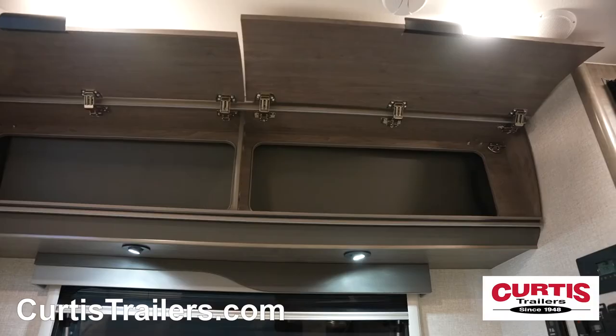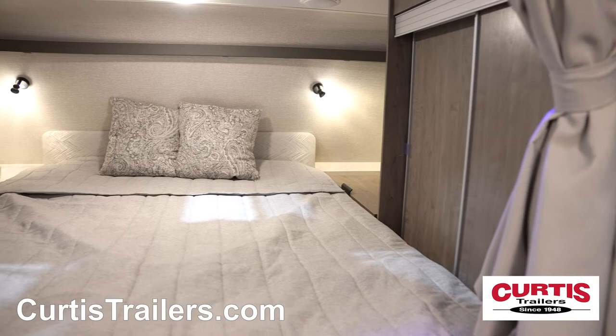Across the aisle is an optional reclining theater couch with fold-out dining trays and generous overhead storage.